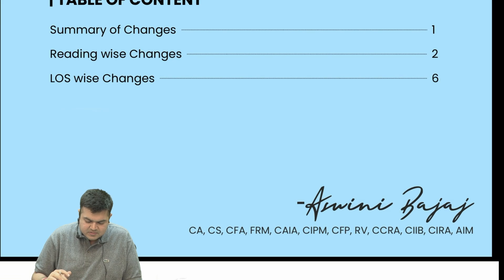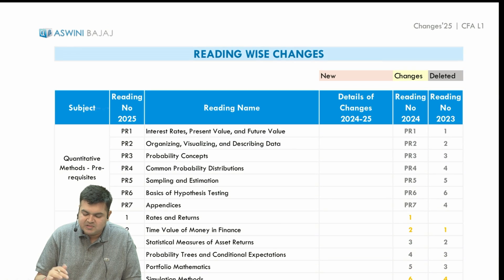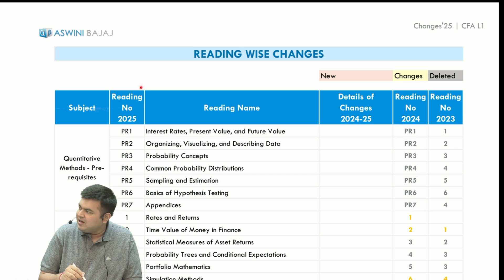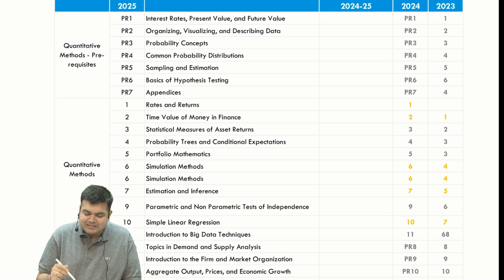I'll just show you how the file is. The summary is actually irrelevant because there are no new additions, changes, deletions, etc. The useful thing here is you have the reading numbers as per 2025 and the same reading numbers as per 2024 or 2023, in case you want to map it — for example, if you are using an older 2024 book. That is the only thing that has happened here.